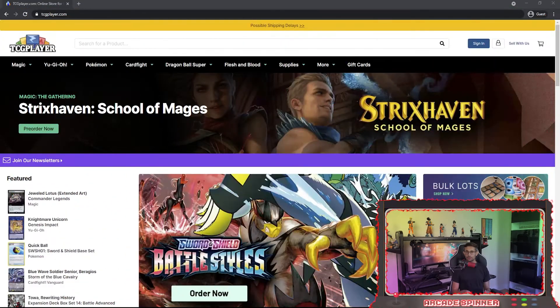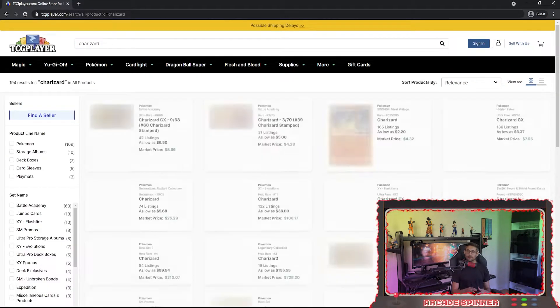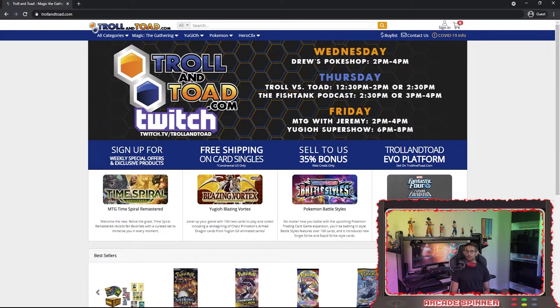Now that you know how Pokemon cards are valued, you probably just want to know how much they're worth. I personally recommend three different sites. TCGplayer is a great site used for just about any trading card game where Pokemon is one of the most popular franchises. You can start searching for cards as soon as you land on the site. I searched for Charizard, and the shadowless one from the base set has a market price nearly 10 times the price of the one from base set 2.